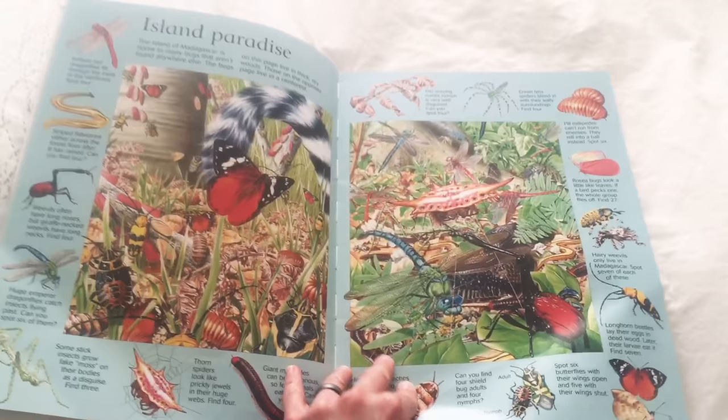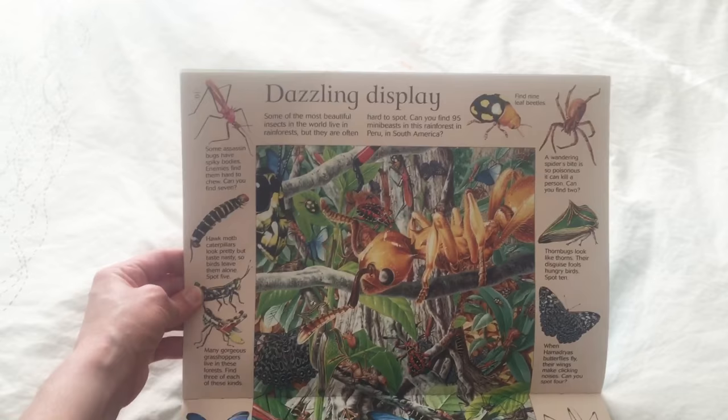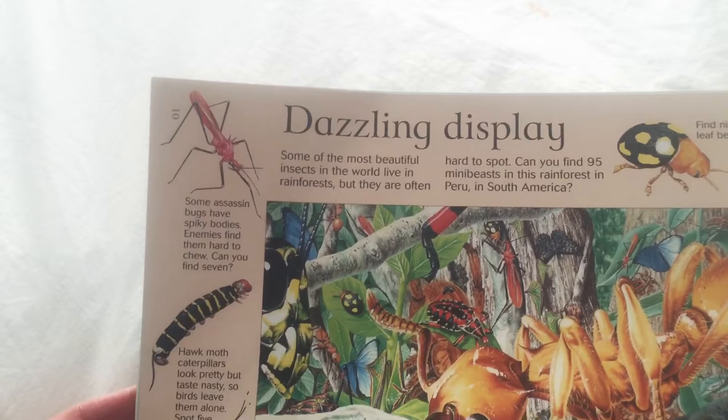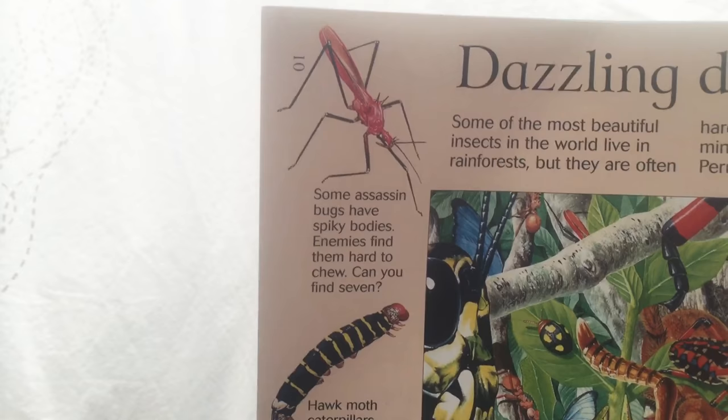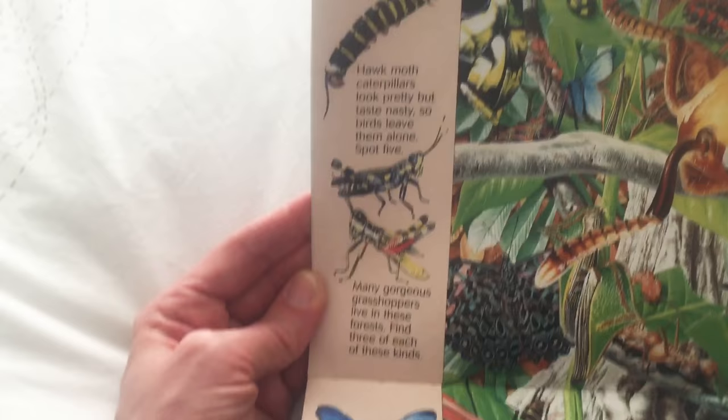We have to turn the book this way for this. Dazzling Display — that's what this page is called. Look at all these bugs. Some of the most beautiful insects in the world live in rainforests, but they are often hard to spot. This page is really cool because you have to find all of these bugs in this picture right here — there's 95 bugs total. Assassin bugs — wait, you're saying that the name of this bug is assassin? That's pretty hardcore.